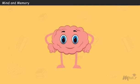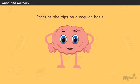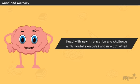If you want to use more of your brain, practice the mentioned tips on a regular basis. The brain never stops growing, so it is important to feed it with new information and challenge it with mental exercises and new activities.